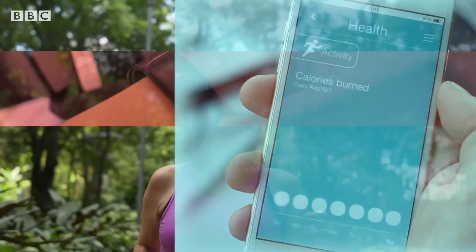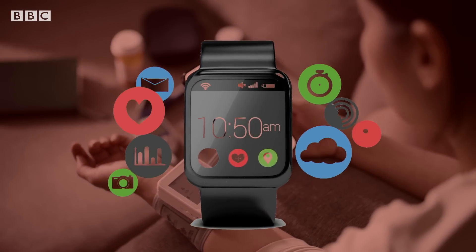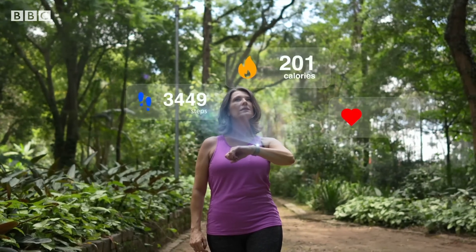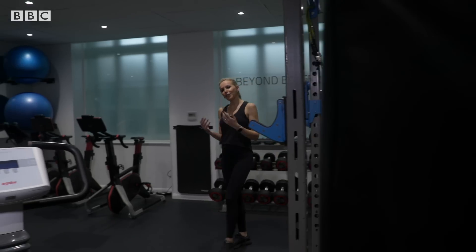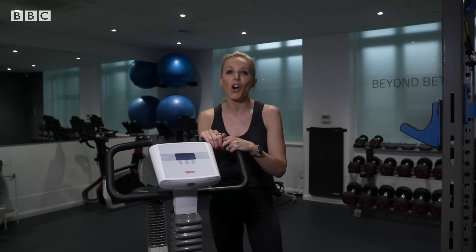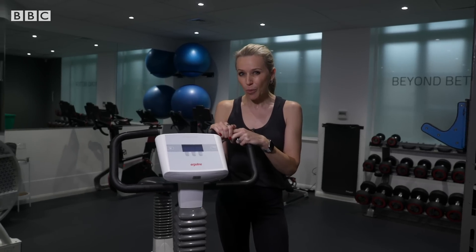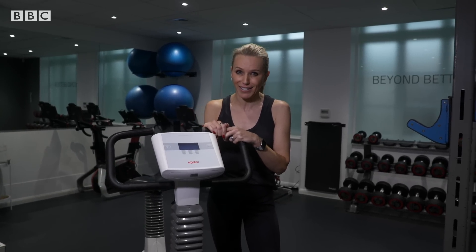Steps, heart rate, calories burned, blood oxygen — wearables can drown us in data. But if you want one measure to represent your cardio-respiratory fitness and your oxygen efficiency, a VO2 max test does that.